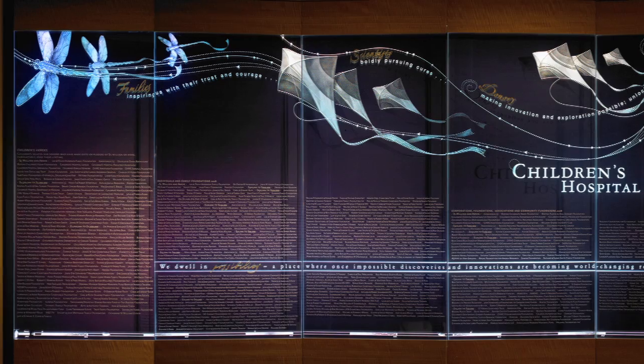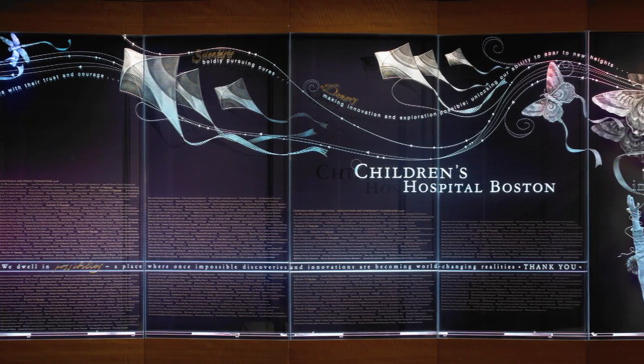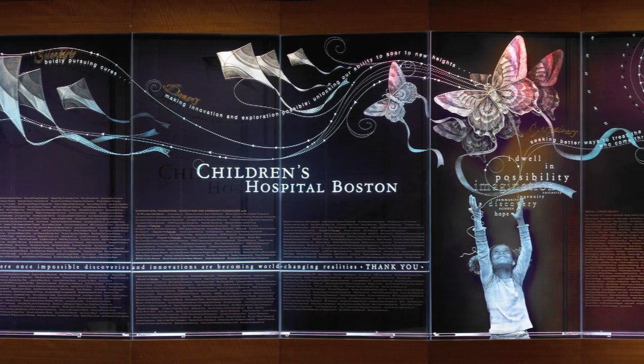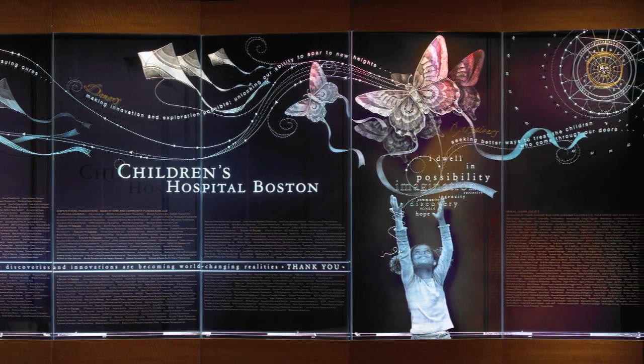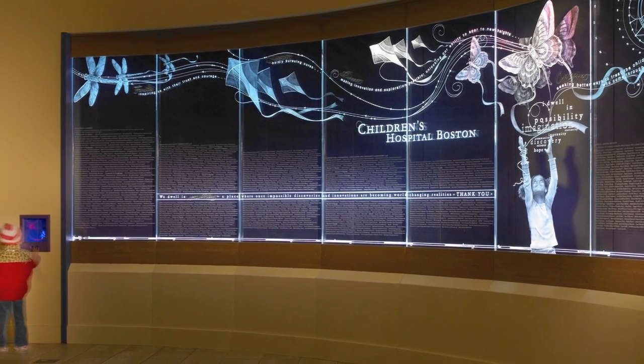Our new donor wall is made up of seven panels that are carved crystal glass. It's all done by hand by master carvers out of California. There's a little bit of something for everybody on this wall that they can identify with, and it's really a wall of discovery. We'd hope that as people go by, whether they come from the left or the right, they see something different each time.